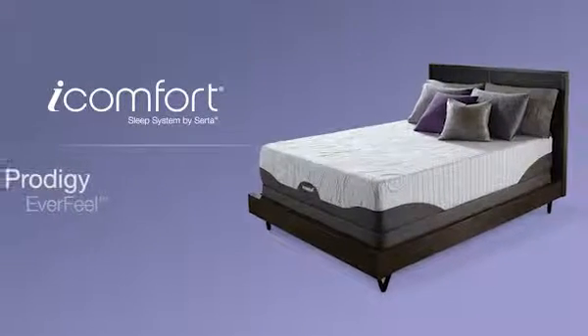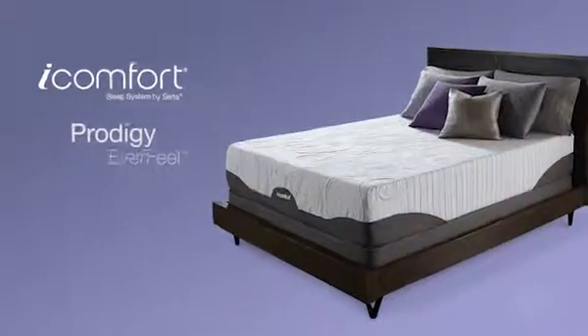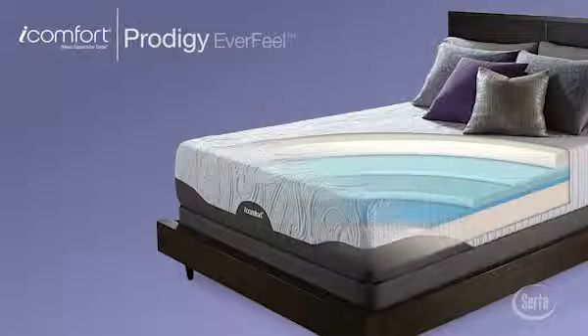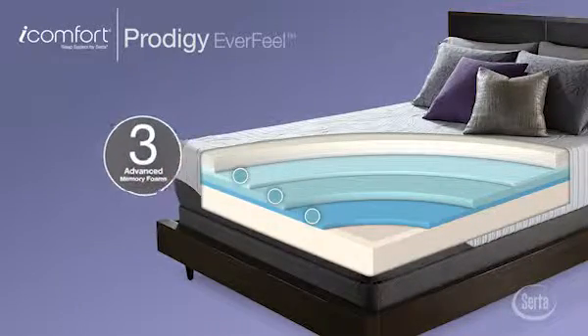The iComfort Prodigy Everfeel model cradles and cushions at the sleep surface while providing a deeply supportive sleep experience throughout the night. It's the only iComfort model to feature three layers of advanced memory foams.